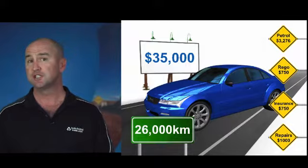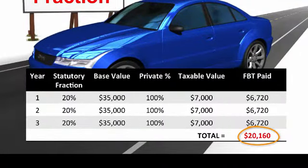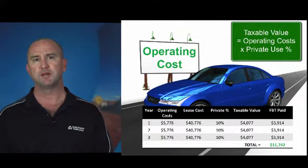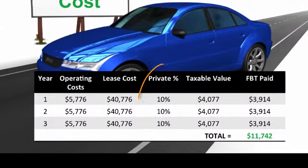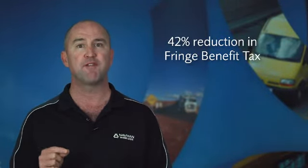If a company chooses to stay with statutory calculation they will pay over $20,000 tax over three years on this vehicle. But if they choose the operational cost method and manage to ensure 10% private use, they will save over 40% on fringe benefit tax as against staying with the statutory fraction method.